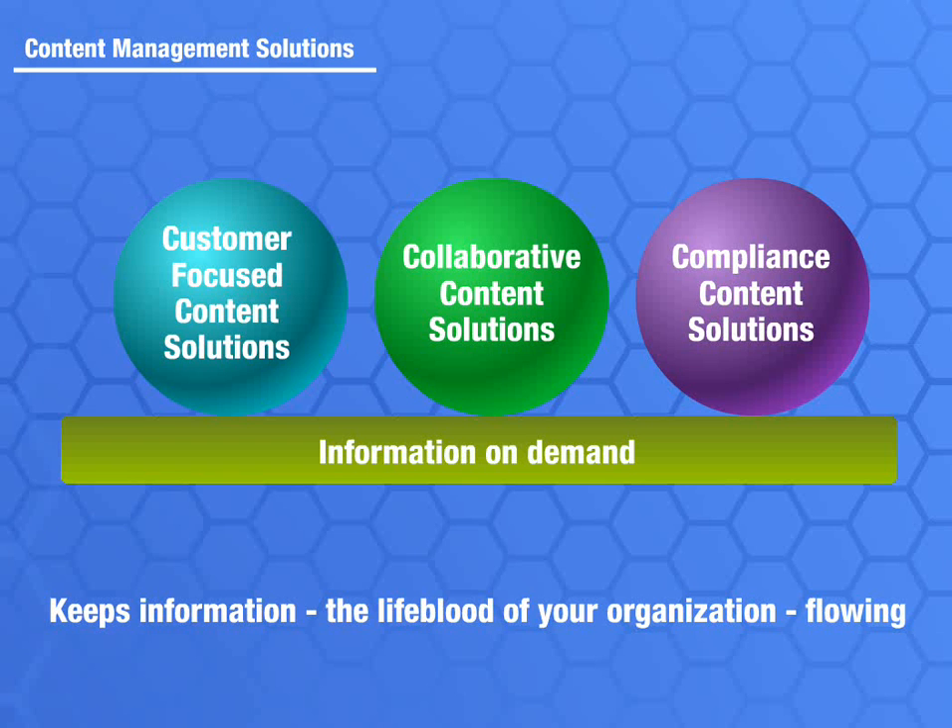Collaborative content solutions help small teams or entire organizations work together more effectively to run the business. And compliance content solutions provide the tools to help organizations manage the information and retention periods required to satisfy government regulations and corporate policies.